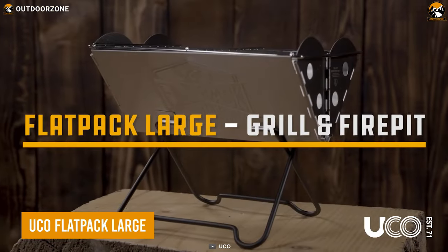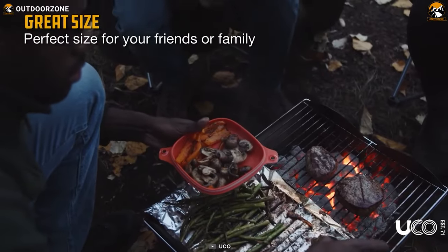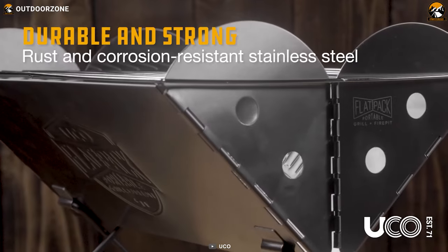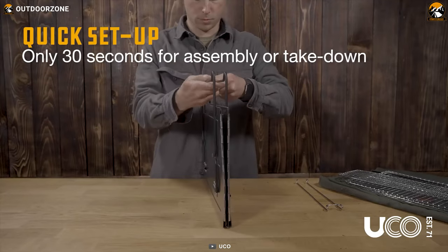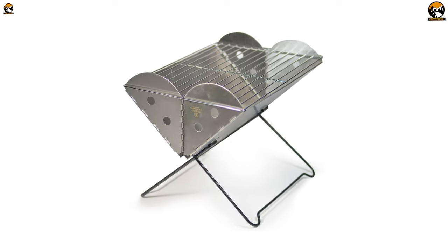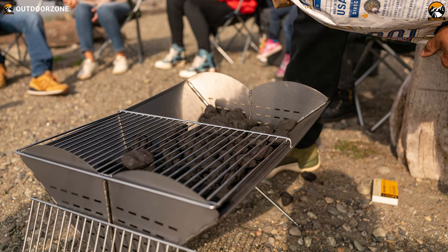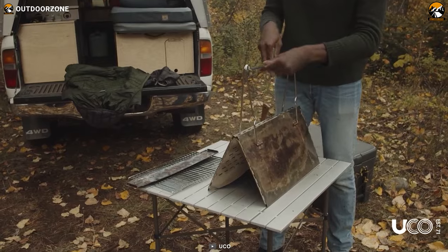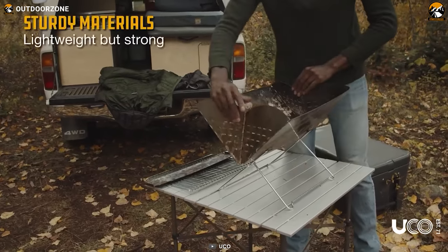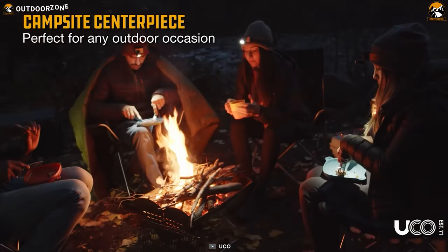Get ready for an epic outdoor cooking adventure with the Yuko Flatpak Large. This portable grill and fire pit is your one-stop solution for all your outdoor cooking needs. With its rugged stainless steel construction and simple 30-second setup, you'll be cooking up a storm in no time. The Flatpak is designed with safety and sustainability in mind — the stable base and wind-breaking sides keep the fire contained, while the foldable design keeps it off the ground to minimize environmental impact. No more leaving behind charred ground and debris, just an unforgettable outdoor cooking experience.